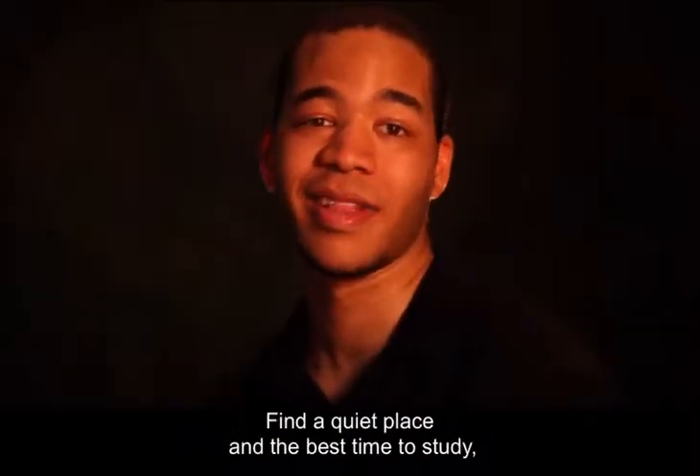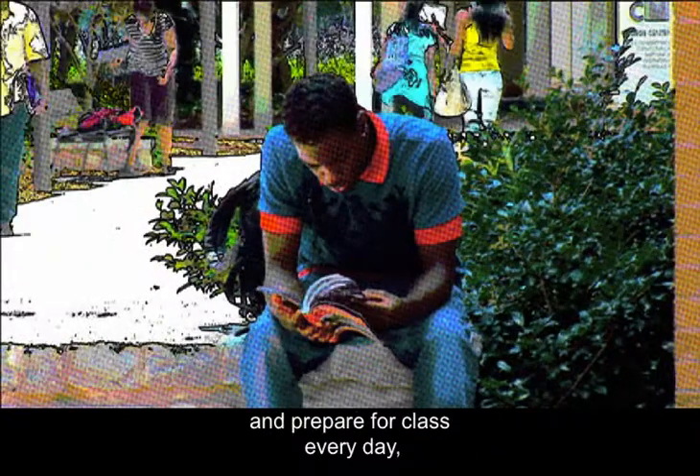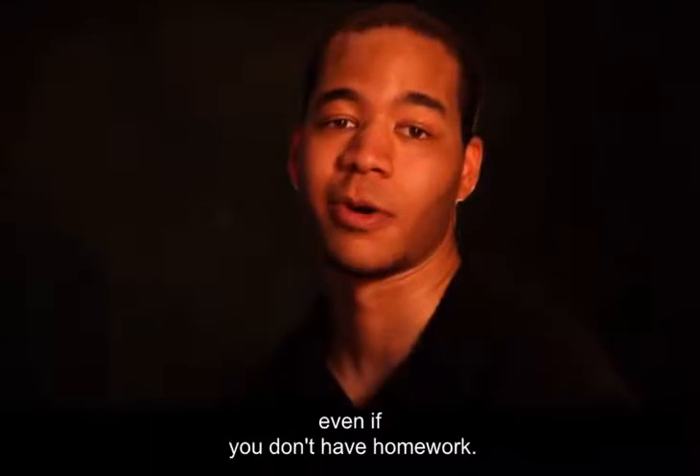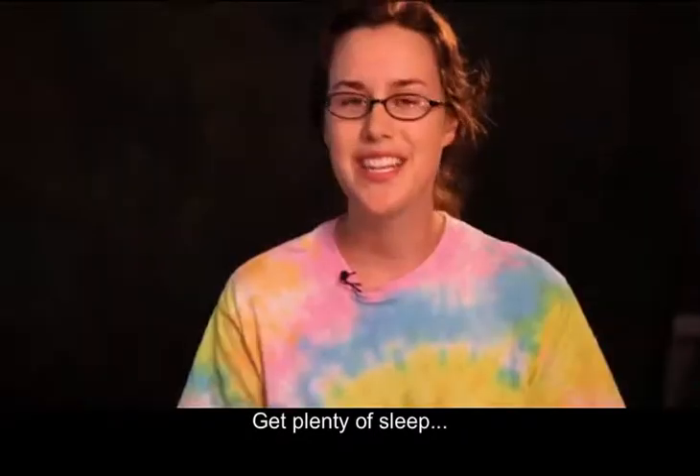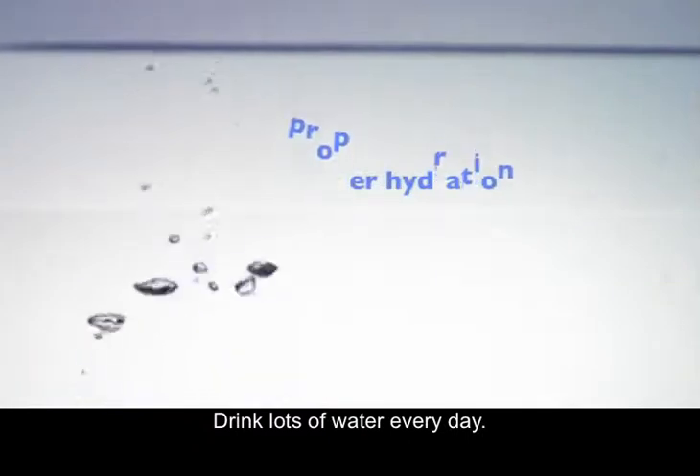Find a quiet place and the best time to study and prepare for class every day, even if you don't have homework. Get plenty of sleep and drink lots of water every day.